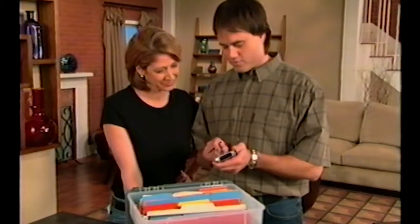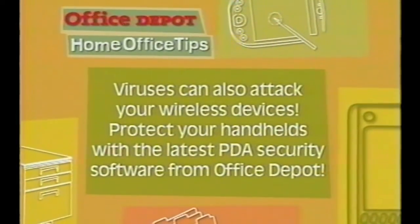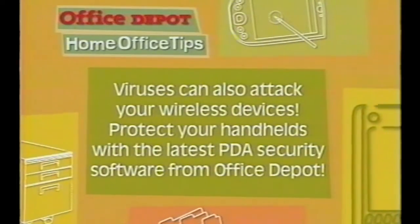Get ready for another handy Office Depot home office tip. Home design and repair is our specialty, but when it comes to the home office, we turn to Office Depot. You wouldn't think so, but viruses can also attack your wireless devices. Protect your handhelds with the latest PDA security software from Office Depot.